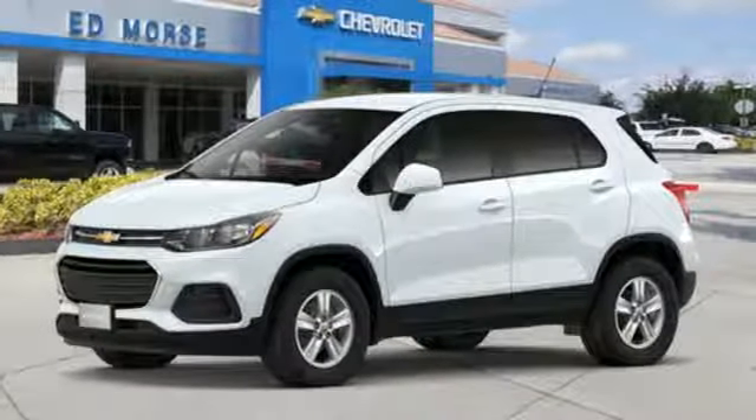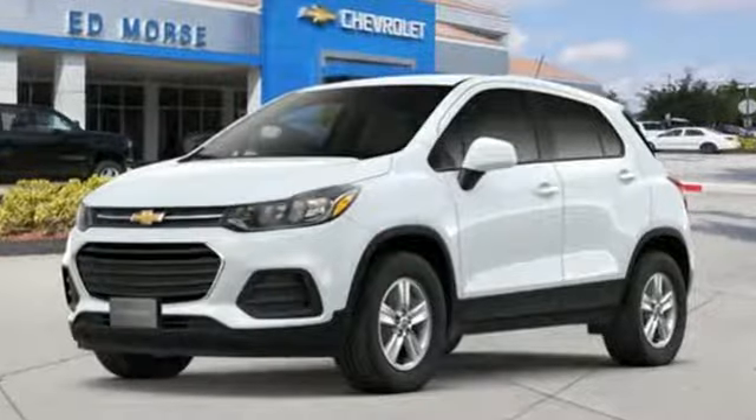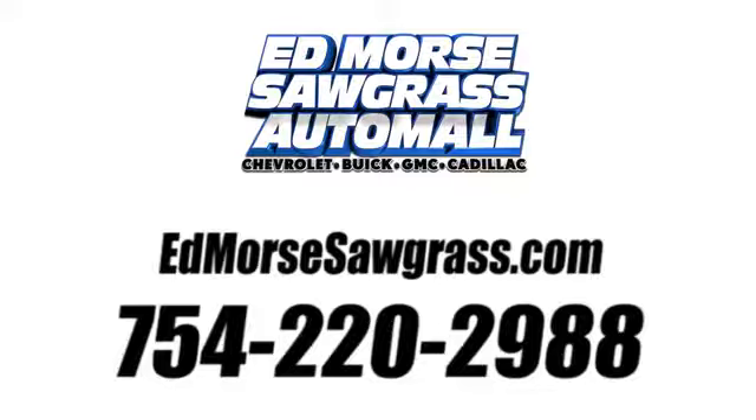They say a journey begins with one step. In this case, it begins with a test drive. Start your next adventure today. Call us today at 754-220-2988.